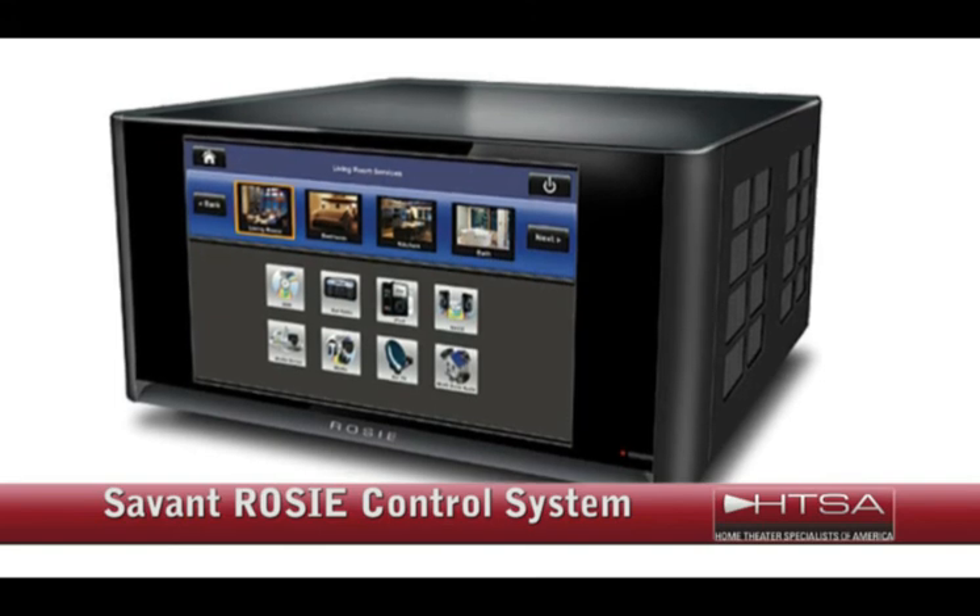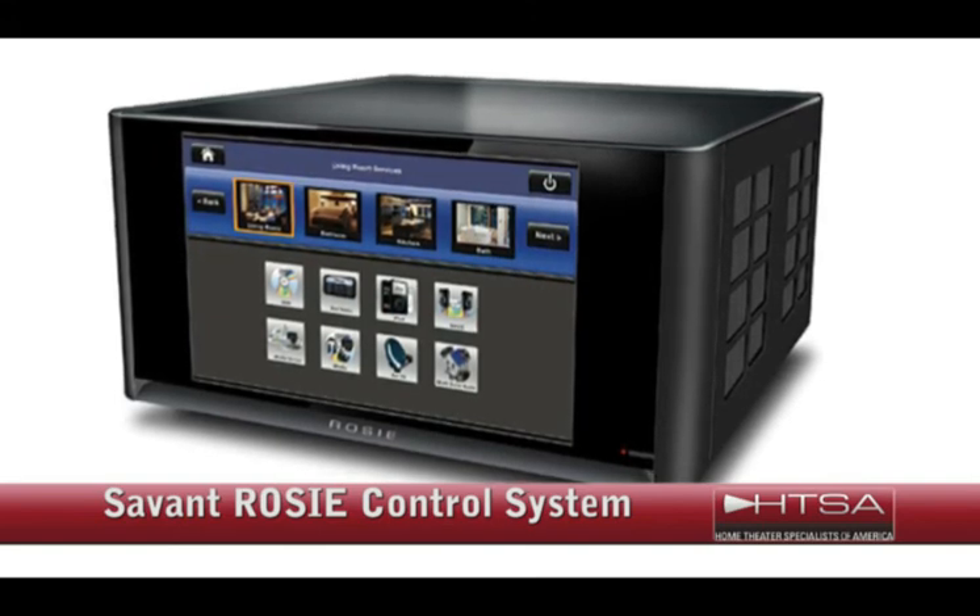For more information on any of the HTSA holiday recommendations, please visit HTSA.com and view the slideshow. To find a dealer in your location, please enter your zip code into the dealer locator. Thank you for watching and happy holidays from HTSA.